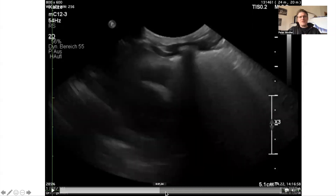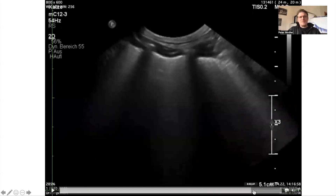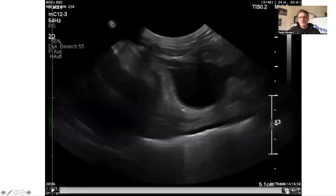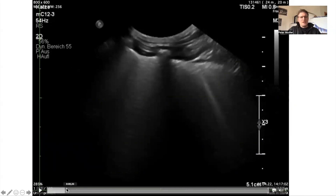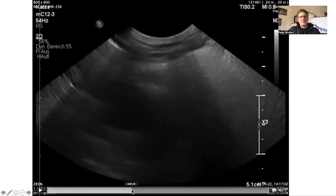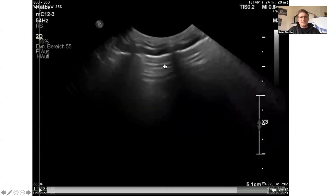The B-lines tell you there's something going on within the interstitial spaces of the lung. There are some A-lines as well, so the lung is not so bad here. In the next video, there are a few more B-lines to be seen, especially here on the right side, and then A-lines again.